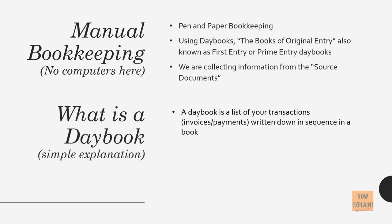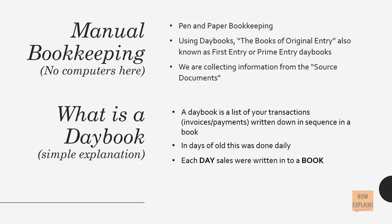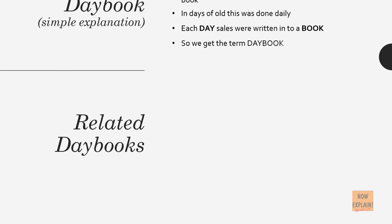What is a daybook? A daybook is a list of your transactions — invoices, payments — written down in sequence in a book. In days of old this was done daily; each day sales are written into a book, so we get the term daybook.